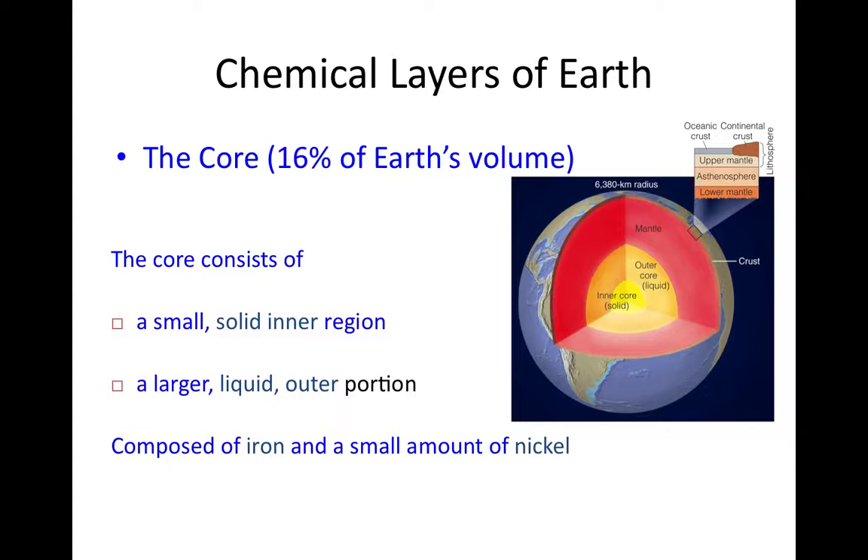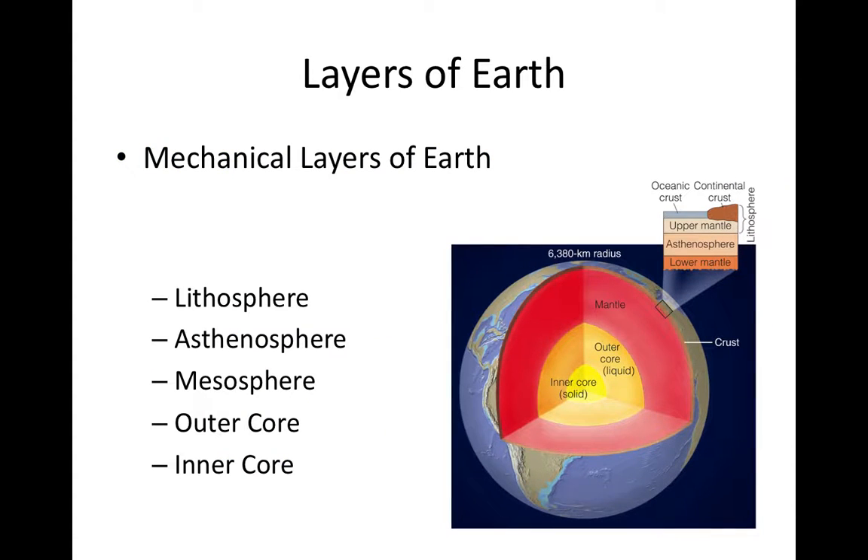Those are the chemical layers. Next, we'll look at the mechanical layers of the Earth, which are defined by how they physically behave or deform when stressed. There are three different ways materials can deform: elastic deformation, where a material deforms under stress but returns to its original shape when the stress is relieved — think a rubber band or rubber ball.